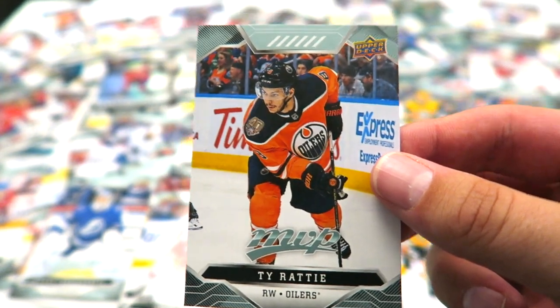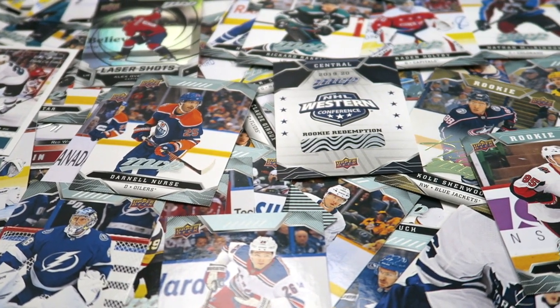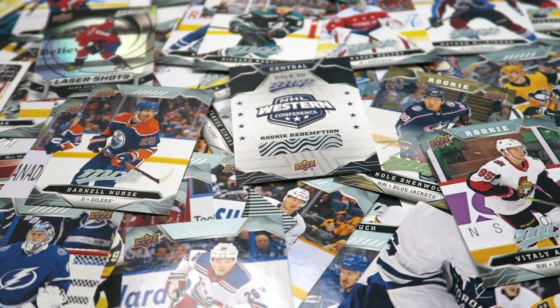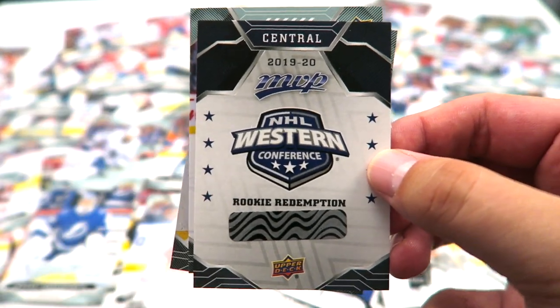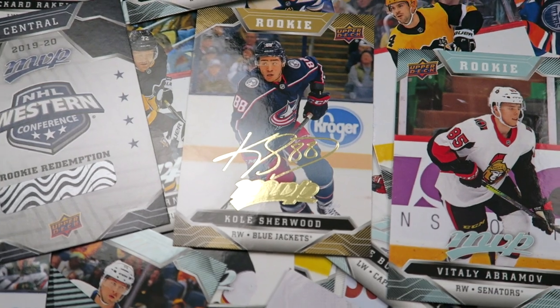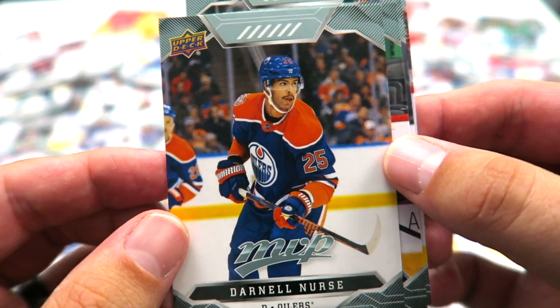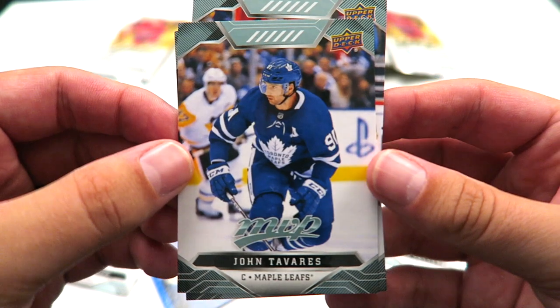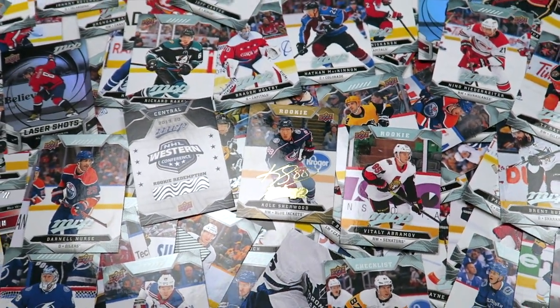That was a fun box. I had a lot of cool cards I pulled. I hope I don't sound too ungrateful but I got a bunch of duplicates — that's the game when you're trying to complete the set. My favorite cards were obviously the rookie redemption card — I'm excited to find out who that was. My next favorite was the gold script Cole Sherwood rookie. The Abramov rookie card was very cool too. And even some base set cards — Darnell Nurse was one of my favorites to get. And Johnny Tavares, another cool short print. Let me know what your favorite card is that I pulled. Also, let me know what you want to see me unbox in a future video, hockey card wise. I love collecting hockey cards and I'm really enjoying getting back into it.